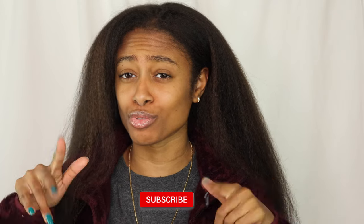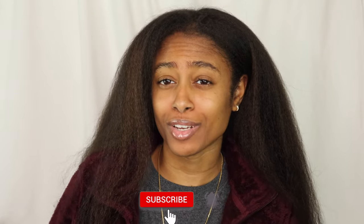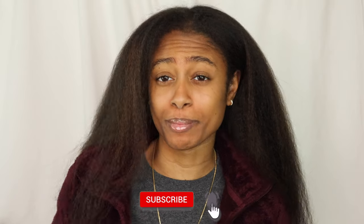What is up everyone? Welcome, or welcome back to my channel. If you guys are new, welcome. My name is Mara. Thank you so much for stopping by. We like to grow hair here on this channel, so definitely make sure you subscribe and hit that notifications button so you don't miss out.